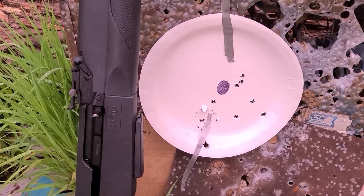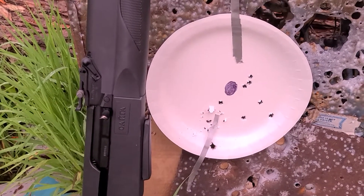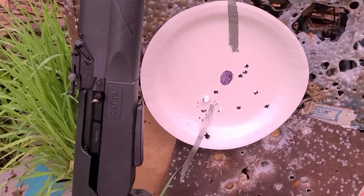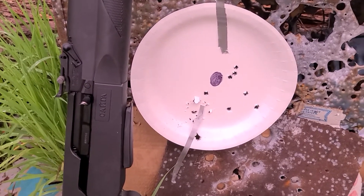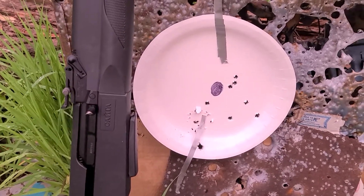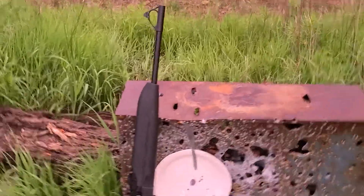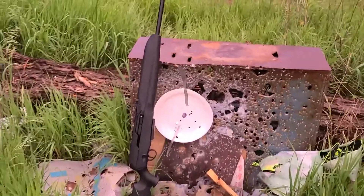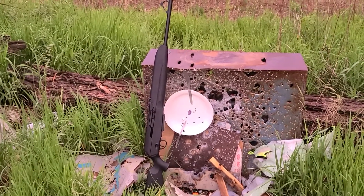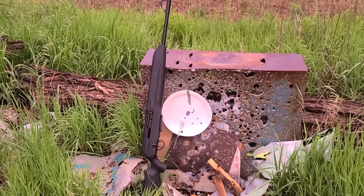So this is open sights at roughly 60 to 65 yards. Not too bad of a group — definitely would do the job. Pie plate size is what I understand for hunting, and some of those rounds are pretty close to each other. With a Kalashnikov front sight that I had to bang to get it to move, it makes into a pretty decent semi-automatic rifle — a big semi-automatic rifle, I guess you could say.